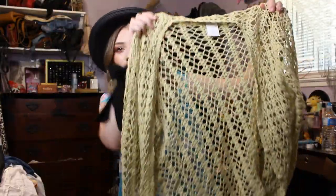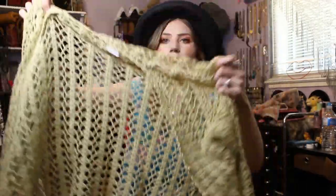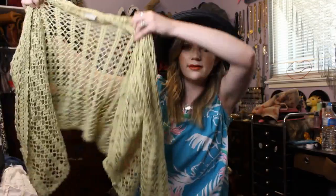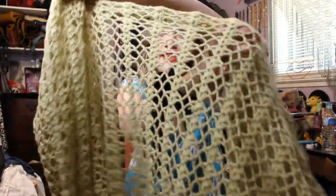I got this pea green crochet cropped cardigan. That is really cool. Grayson loves it. How cute is this?